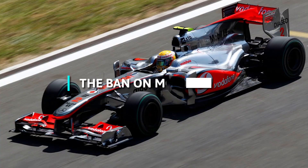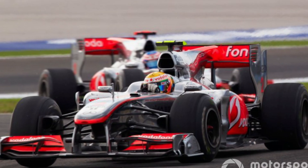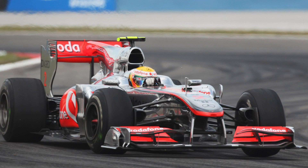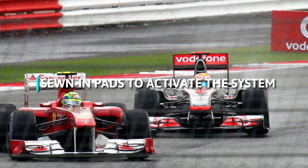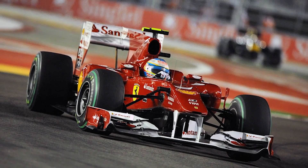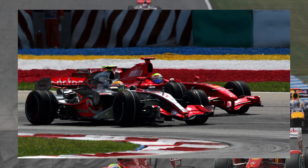The F-Duct technology developed by McLaren was considered a clever innovation by the F1 community, but in May 2010, teams excluding McLaren voted to ban it from 2011 onwards. The primary concern was that drivers had to focus on plugging the cockpit hole by moving their body parts to activate the system — McLaren drivers used their knee, while Ferrari drivers used sewn-in patches. This was considered a significant safety issue, as teams objected that drivers would even have to let go of the steering wheel or drive with fingertips when using the F-Duct. Red Bull, Ferrari, and Mercedes were among the teams expressing support for the ban.